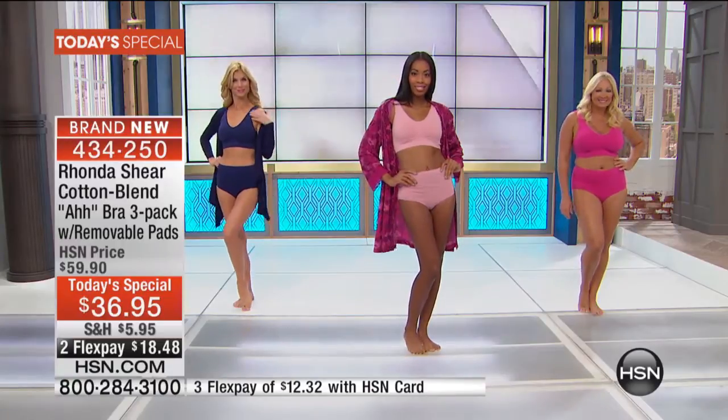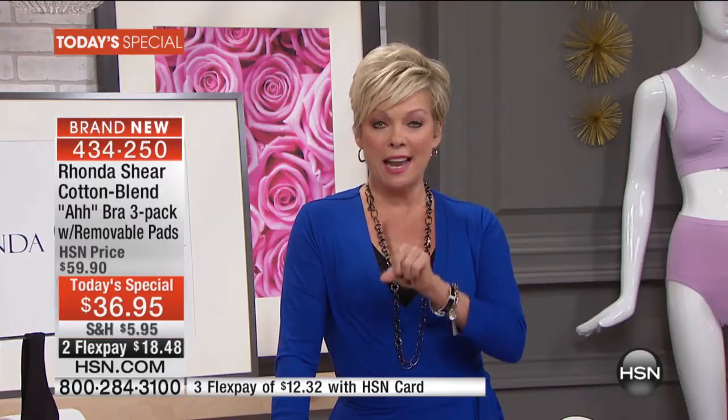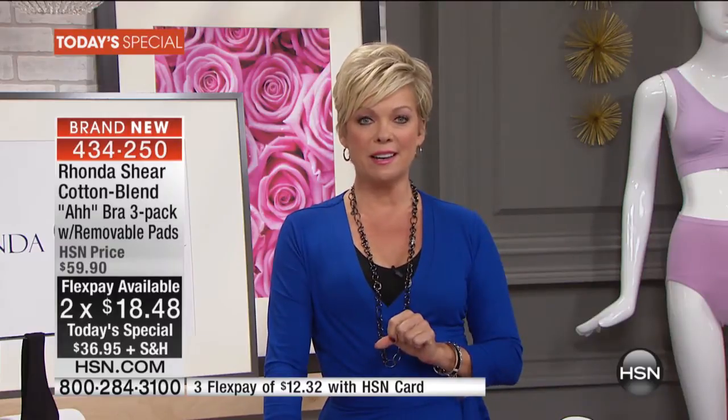Remind you that for $36.95, and that, by the way, is on Flex Pay — you are getting three of the eyebrows for less than the price of two right now on hsn.com.